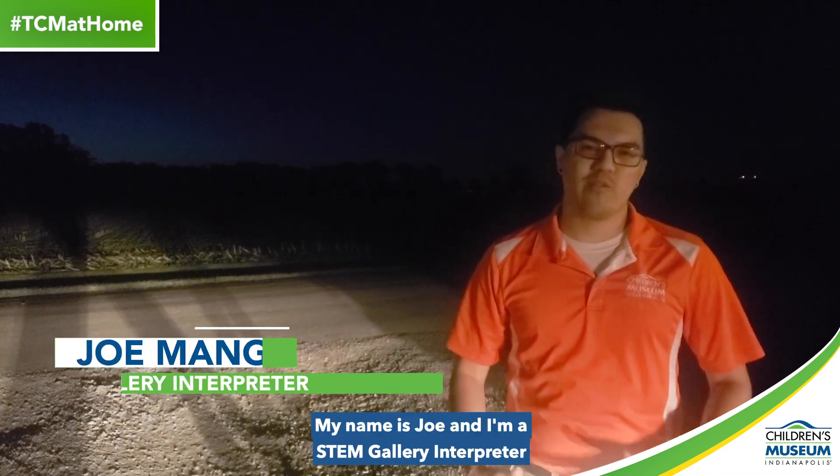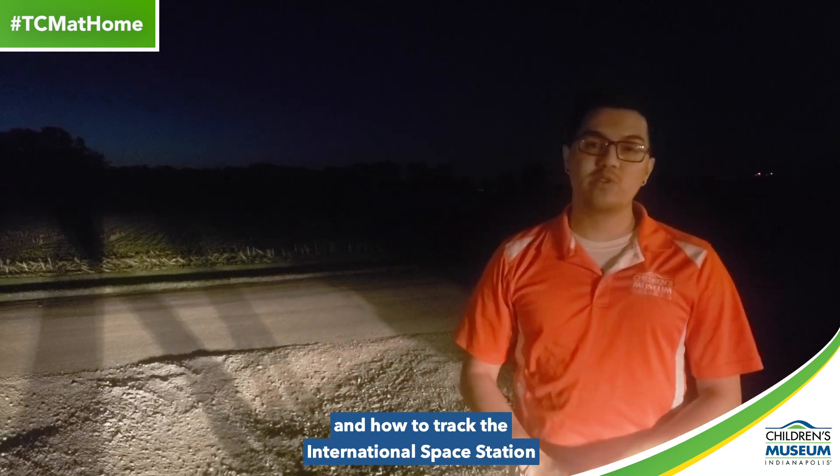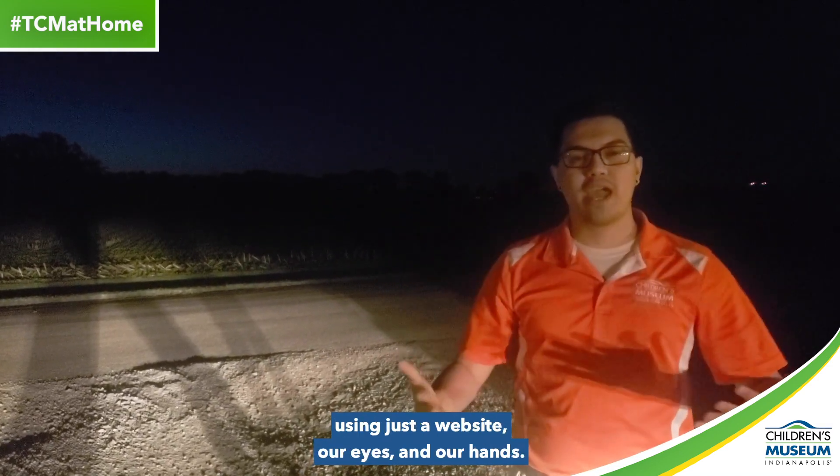Hello, my name is Joe and I'm a STEM gallery interpreter at the Children's Museum of Indianapolis. Today, we'll be exploring how you can read the night sky and how to track the International Space Station using just a website, our eyes, and our hands.